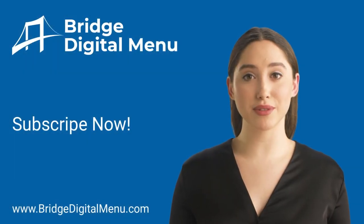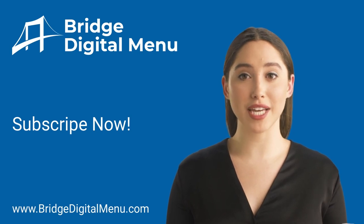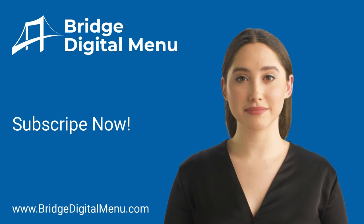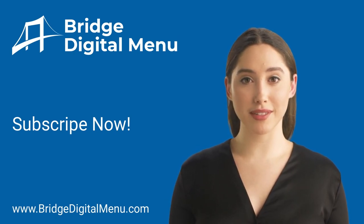The benefits of using Bridge Digital Menu are huge. You will be in full control of your menu, save time, and reduce your cost, and we guarantee that your sales will increase. What are you waiting for? Join hundreds of restaurants using Bridge Digital Menu — subscribe now.